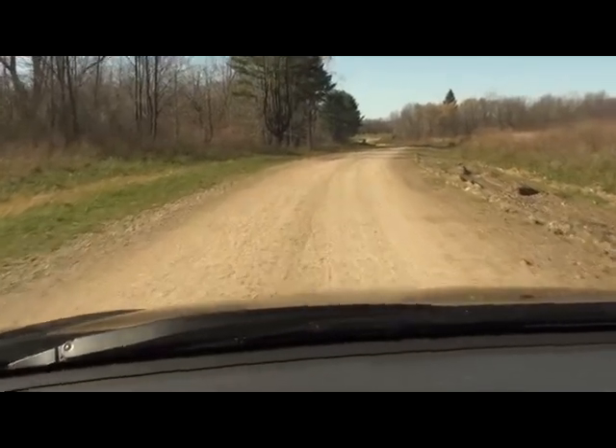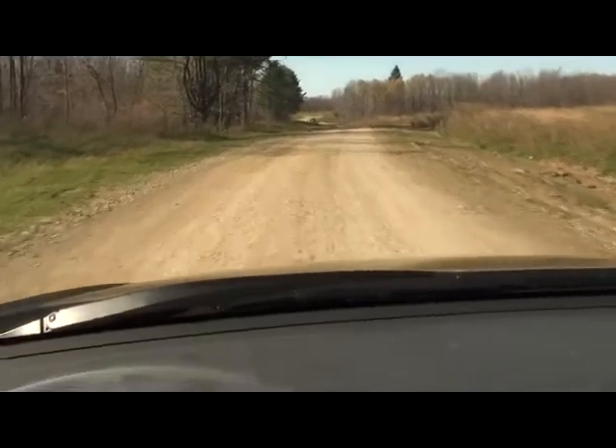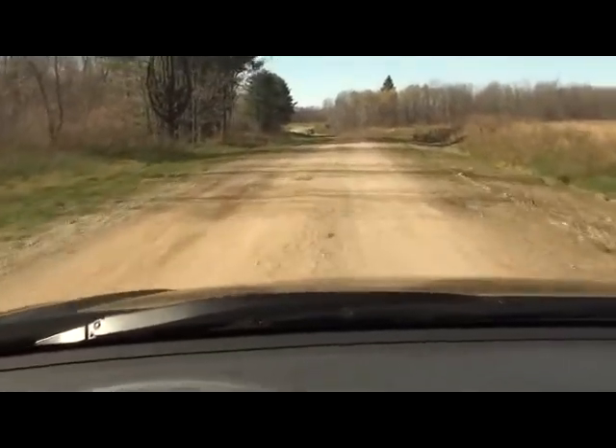Welcome to Observatory Park. We're going to take you on a virtual tour of Phase II construction progress on October 27th, 2010.